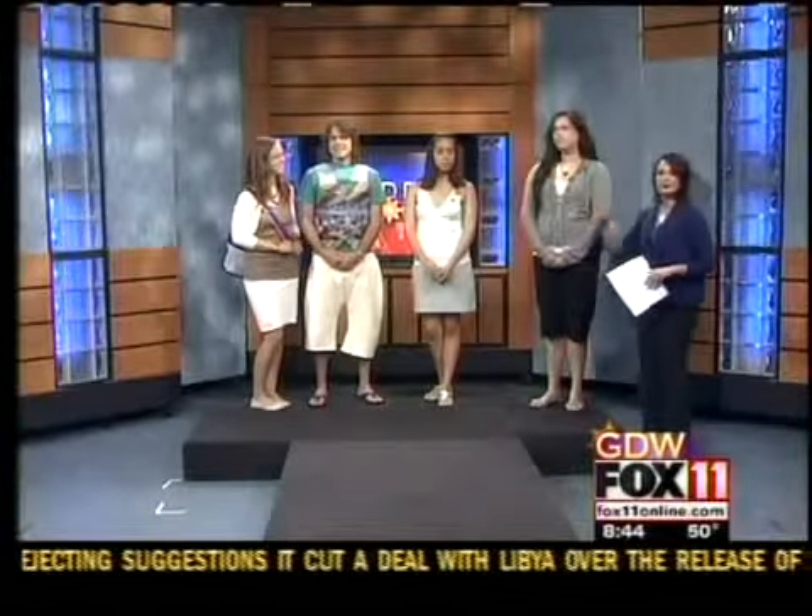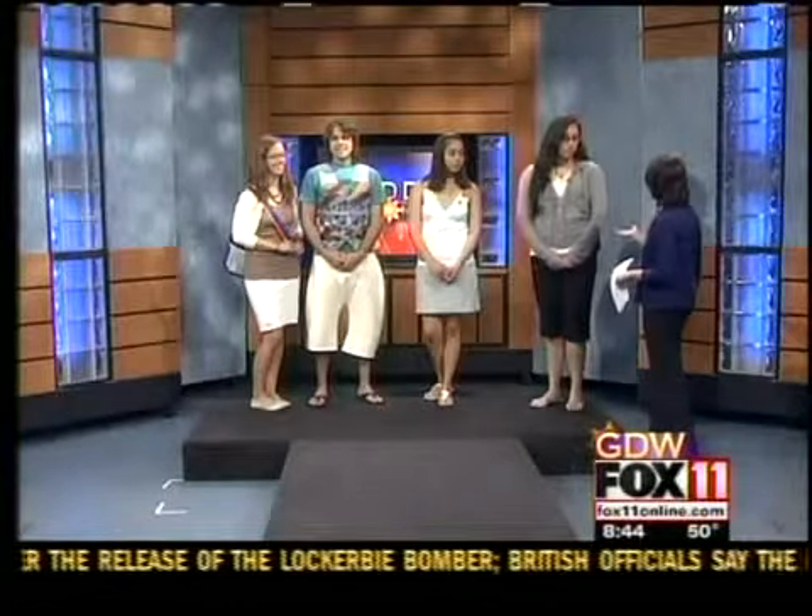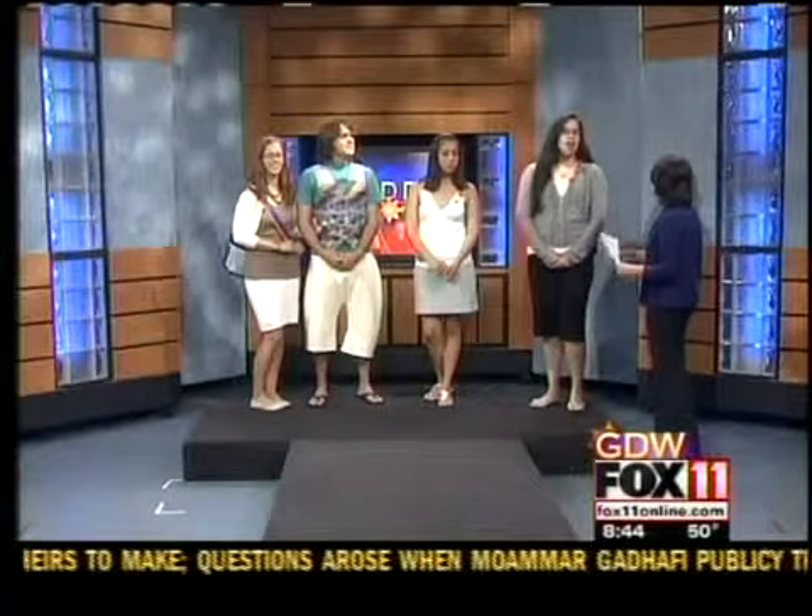We are joined this morning by a group of young adults from the Oneida Nation Arts Program, and Gabrielle Metoxon is going to tell us a little bit more about what you guys have been working on. Why don't you tell us about these workshops you've been hosting?